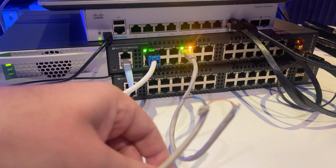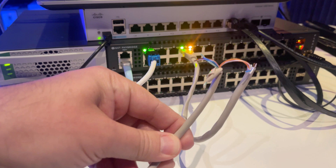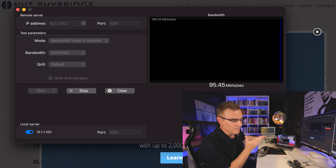95 megabits per second through a dodgy cable like this, with only one pair connected. How on earth do we get that amount of traffic going through a messed up cable like this with only one pair intact?